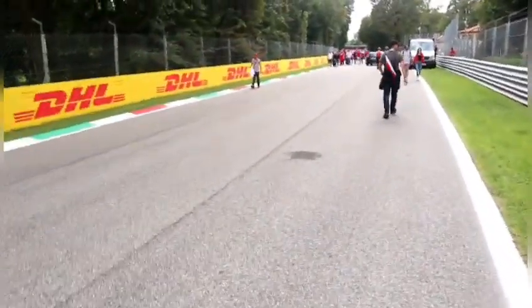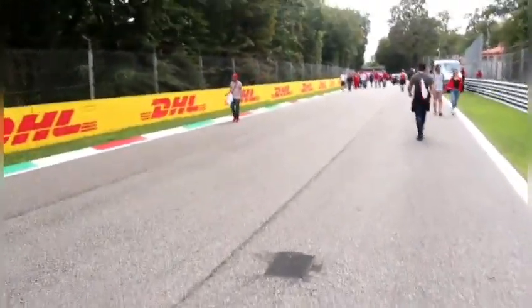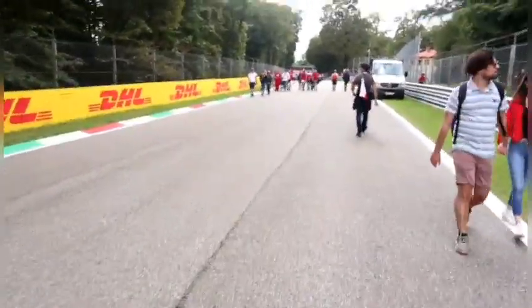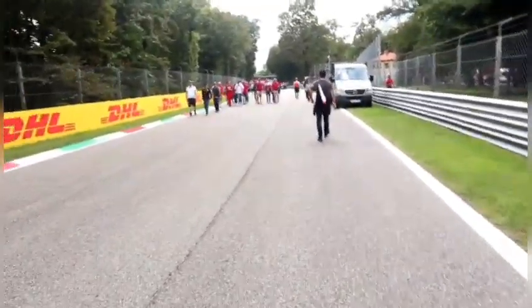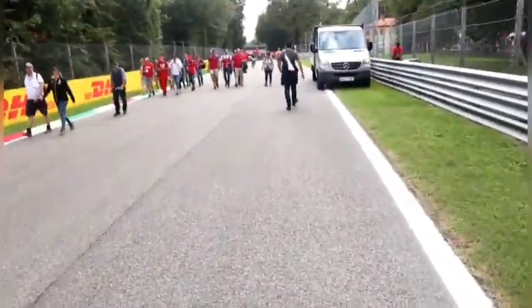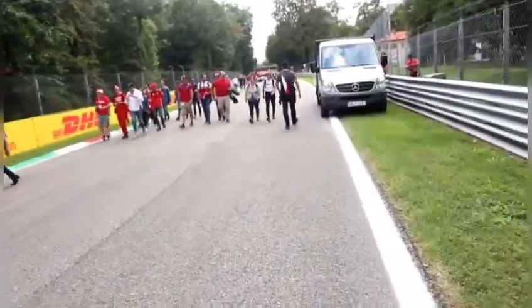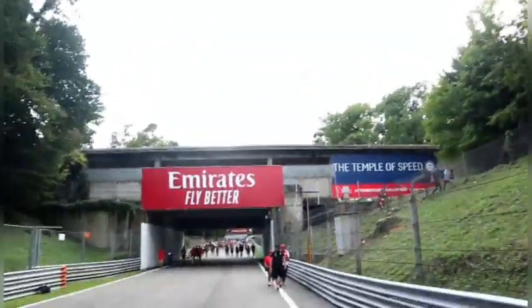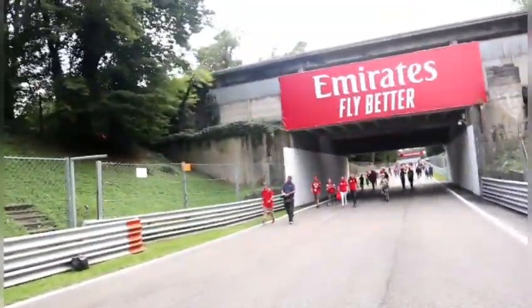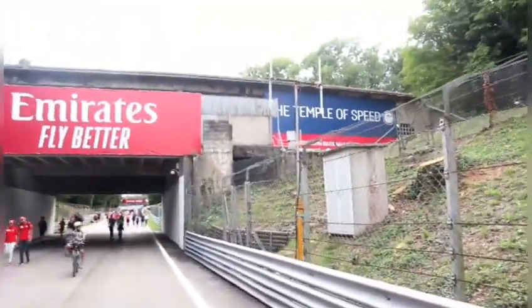This is a flat-out left hander — which I must confess I can't remember the name of, but I do know the drivers don't even think about braking here as they approach the bridge under the old banking. The old banking — I was up there on Friday between the showers.